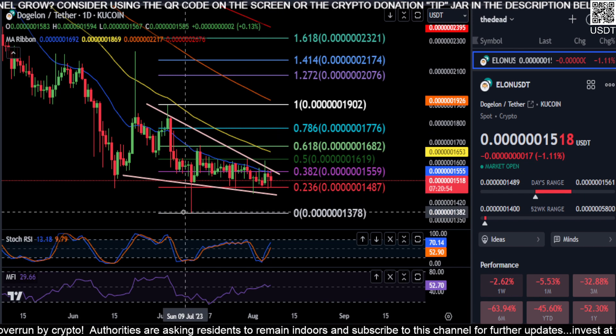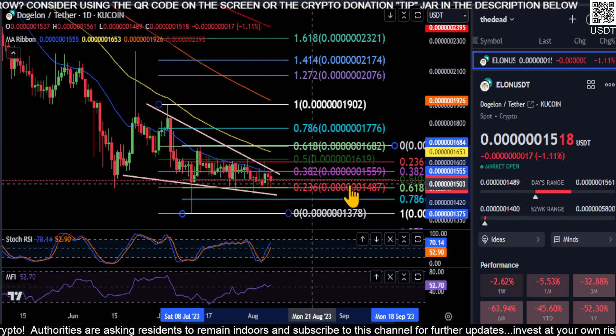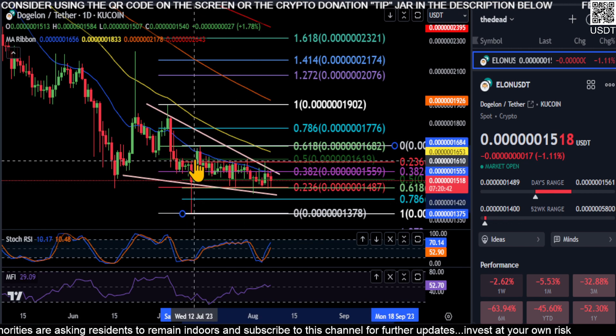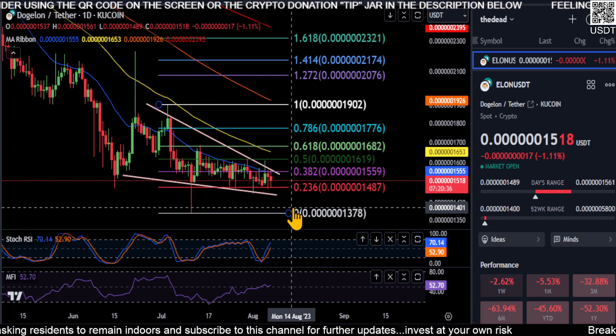On the flip side of that, if we go from this low to the high here, you can see from the low to the high right to the 0.618 retracement — so you're still bullish in that respect. So I think it's make-or-break time for Dogelon.